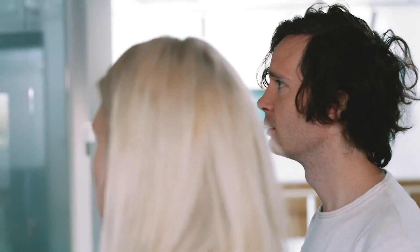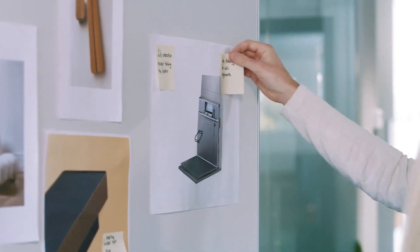One of the biggest challenges was to do a retake on a market segment that people are used to, and improving on it without alienating the current user. The customer range is quite wide, and since the lift is a tool for accessibility, the usability of the products is essential.